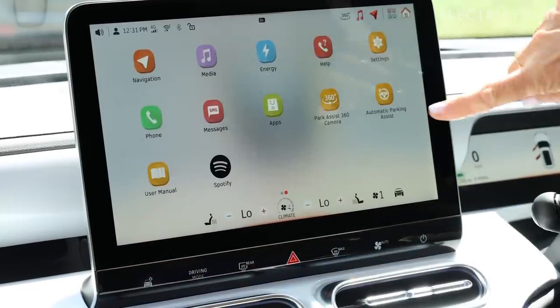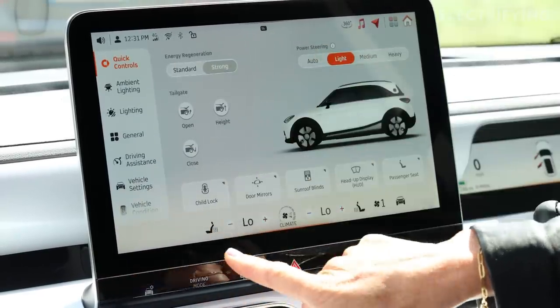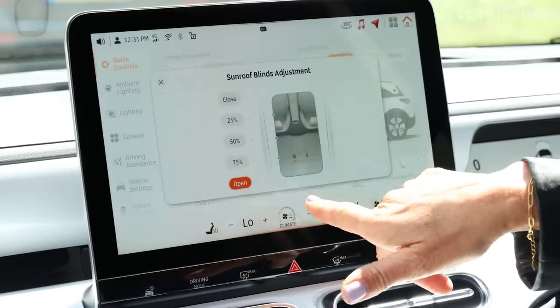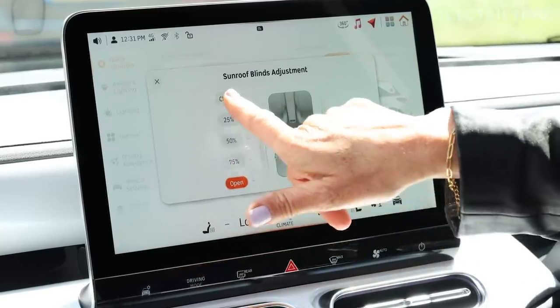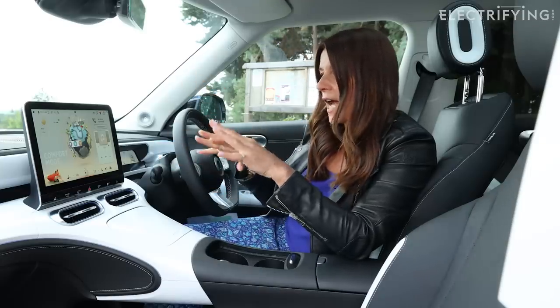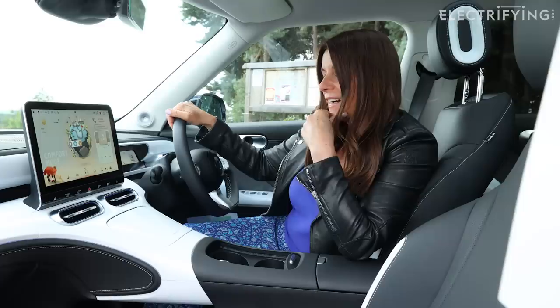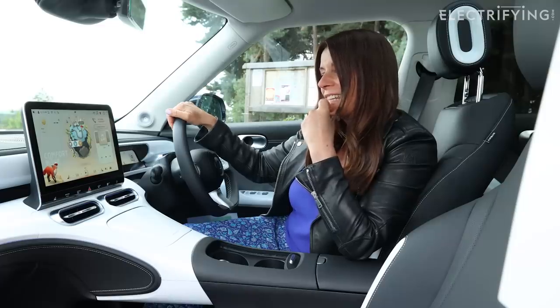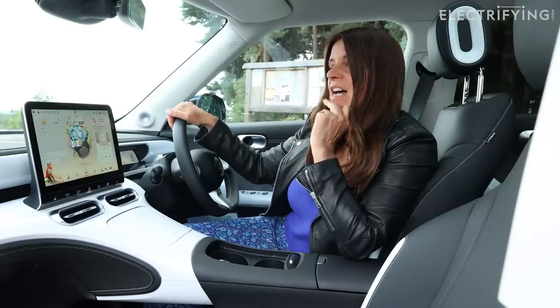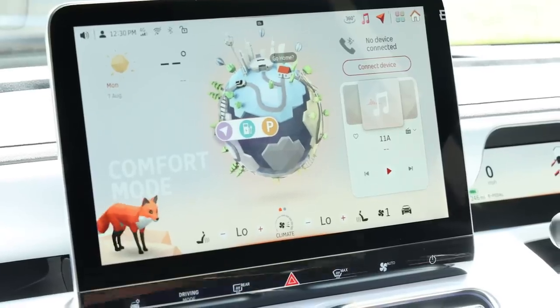Part of the problem for me is that everything is in here - the aircon, the heating controls. I know I bang on about it all the time, but I do just like a few physical buttons. And those animations also seem to slow everything down. It feels quite a laggy system. I think it was probably better to have spent less time focusing on the cute fox and more time focusing on the functionality.